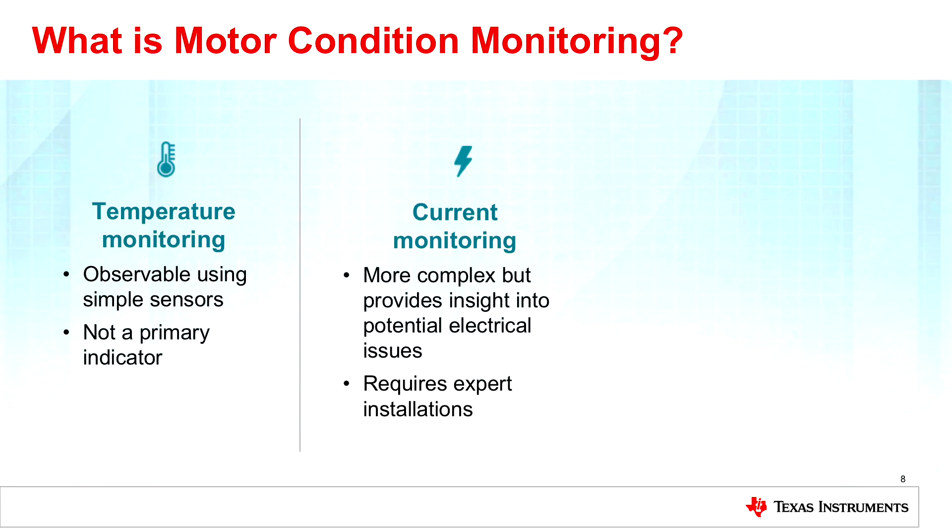Current monitoring does provide extra insight — not just about the motor itself but also the surrounding electronics. The current signature can help identify where an issue is coming from. A downside is the expert installation required — you do not want to interfere with the delivery of power to that motor. But that brings us to what I really want to talk about today: vibration monitoring.